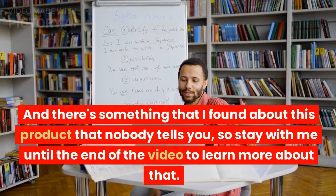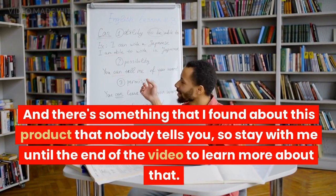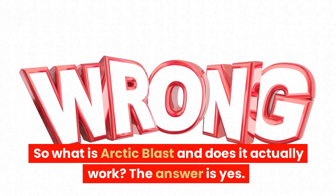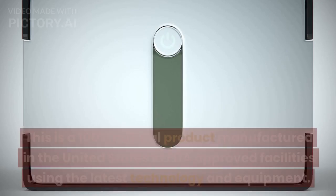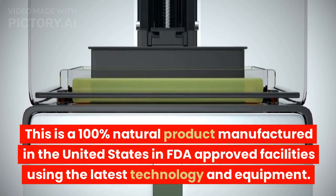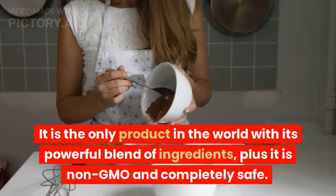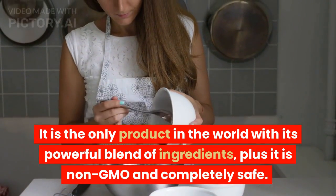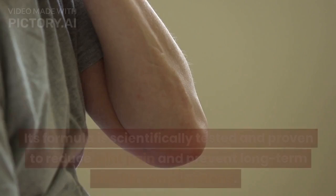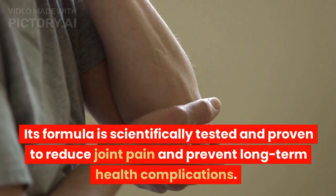And there's something that I found about this product that nobody tells you, so stay with me until the end of the video to learn more about that. So what is Arctic Blast and does it actually work? The answer is yes. This is a 100% natural product manufactured in the United States in FDA-approved facilities using the latest technology and equipment. It is the only product in the world with its powerful blend of ingredients, plus it is non-GMO and completely safe. Its formula is scientifically tested and proven to reduce joint pain and prevent long-term health complications.